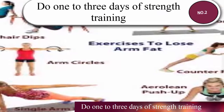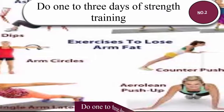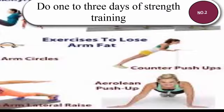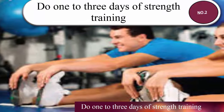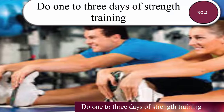Number two: do one to three days of strength training. The counterpart to regular aerobic exercise is strength training or resistance exercise. These activities help build and support lean muscle mass in addition to providing other health benefits. Strength training and adding muscle can even increase your metabolism and help you lose weight.